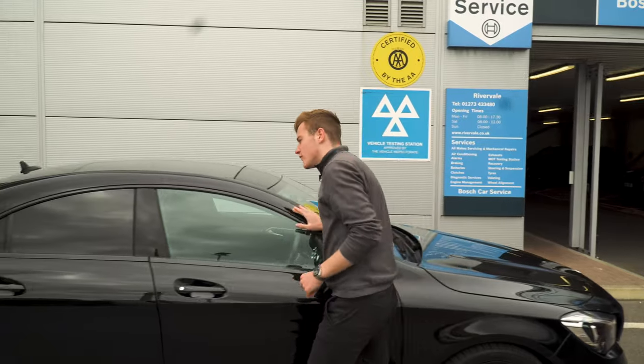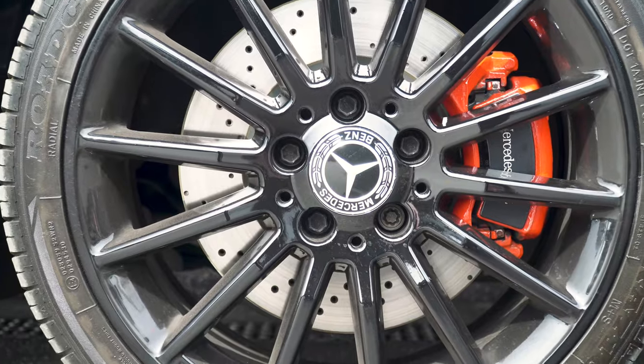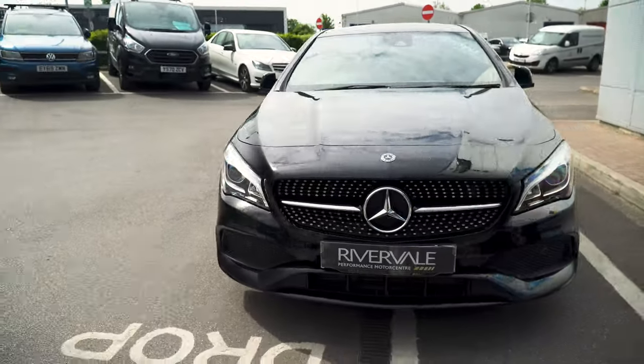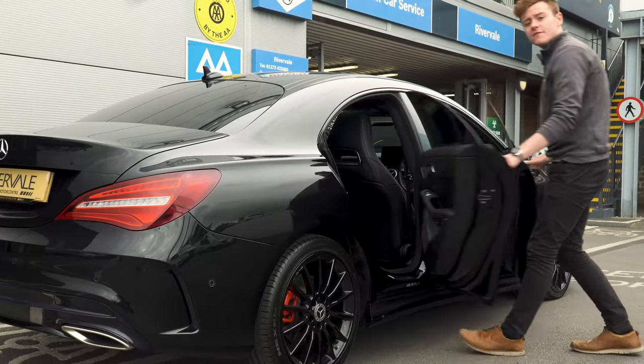Being a Night Edition, we've got black styling throughout, privacy glass and black 18-inch alloy wheels with red calipers. The CLA is quite a unique shape, being a four-door coupe, but with more space in the back.